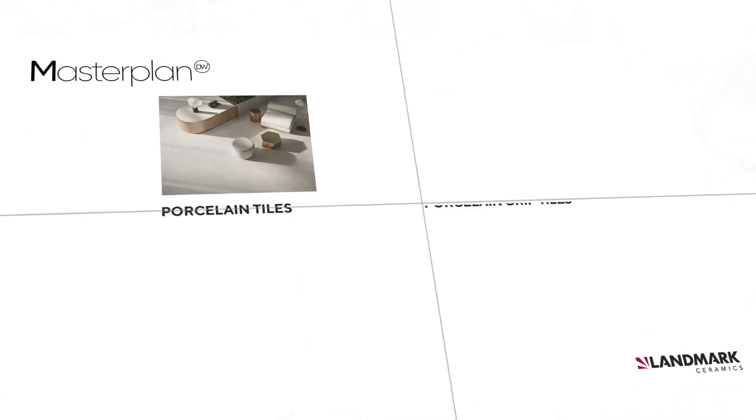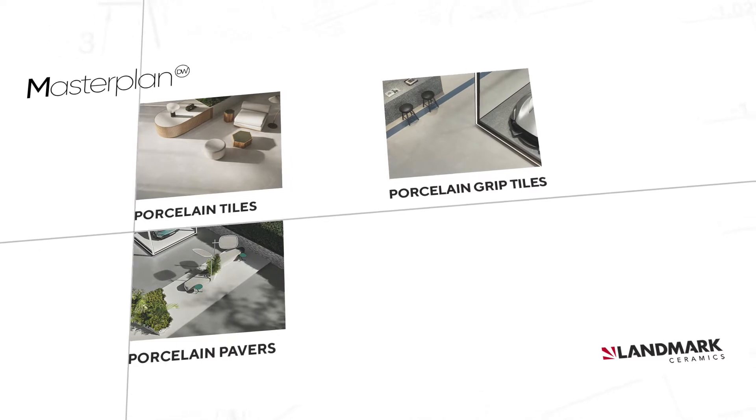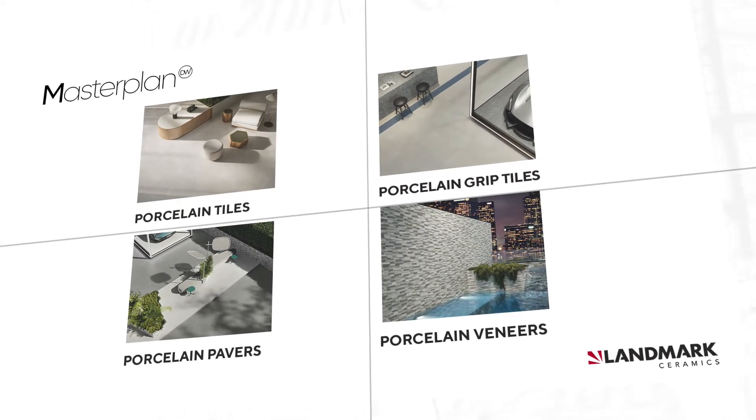Masterplan really is a complete project that introduces new creative combinations for whoever wants to recreate indoor and outdoor projects with a minimalistic and metropolitan appeal. In fact, Masterplan provides architects, designers, and landscapers coordinated and matching porcelain tiles and grip tiles, porcelain pavers, and porcelain veneers. The design solutions with this collection are endless because Masterplan is part of the Landmark Design Work, a gathering of porcelain surfaces, each with its own characteristics and style and in constant dialogue with each other.